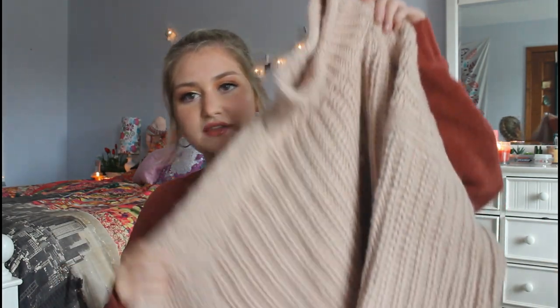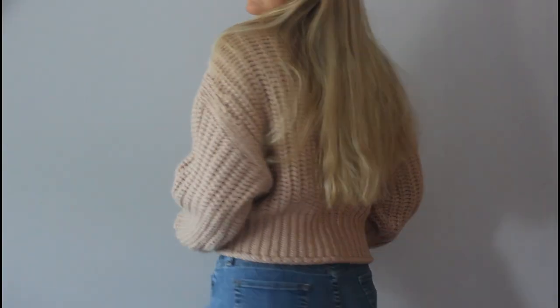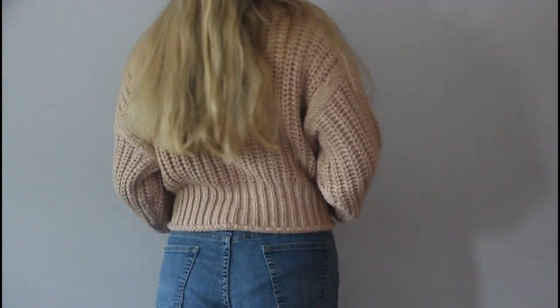The next thing I got is this turtleneck sweater — it's kind of like a tan, kinky nude. The sleeves are really big. I did try this on in the store but I was kind of unsure, though I really like the way it looks off the hanger. That's mostly why I got it, and I think I can style it cute.